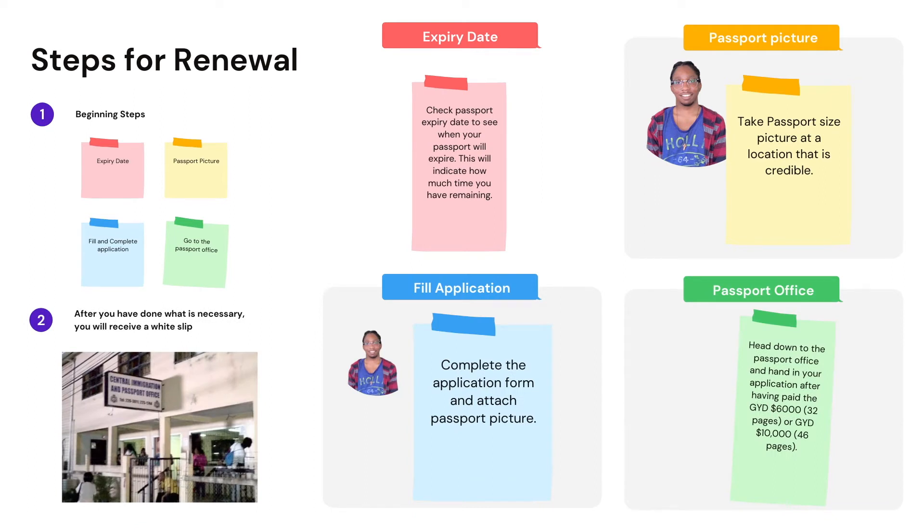Unfortunately, in this video I won't be focusing on renewing your passport in a foreign country, since this process is very different to the process of renewing your passport when you're actually in Guyana. The steps for renewing your passport are actually quite simple.